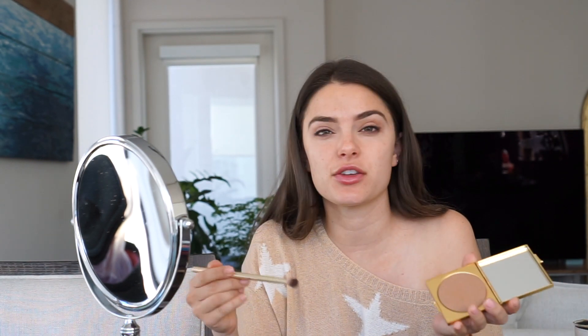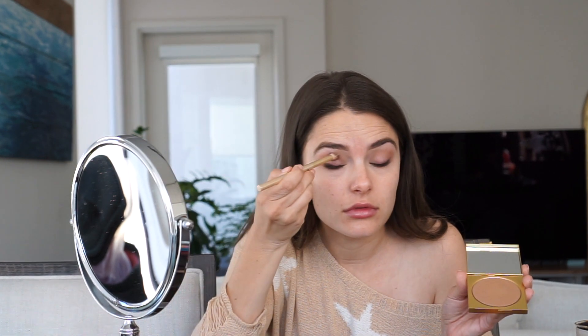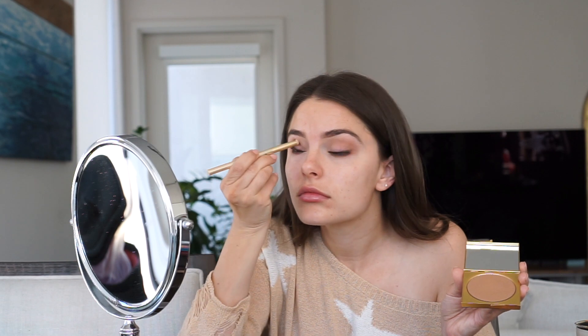For the crease I'll use the same bronzer that I use on my cheeks, or sometimes the same blush, and I just do the outer corners to kind of define it. Sometimes I'll even use blush if I want to pink it up.